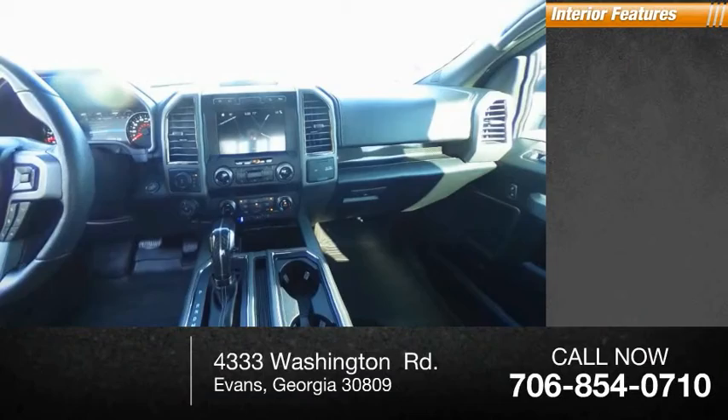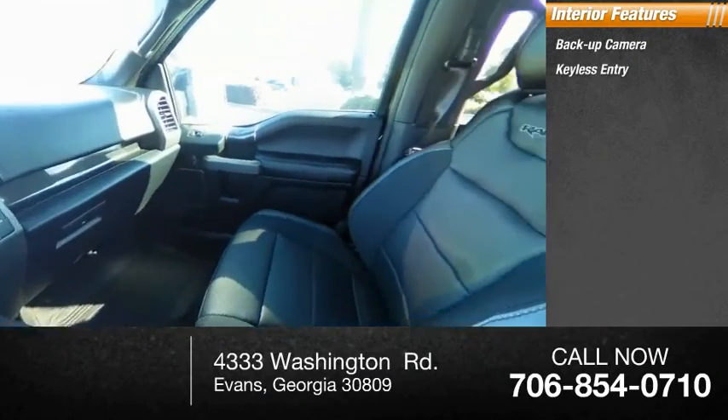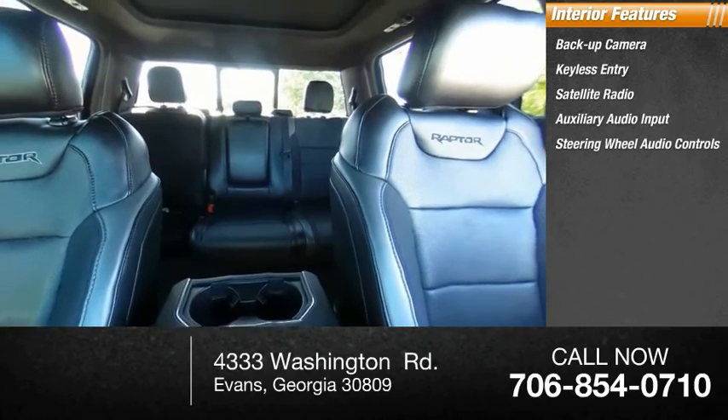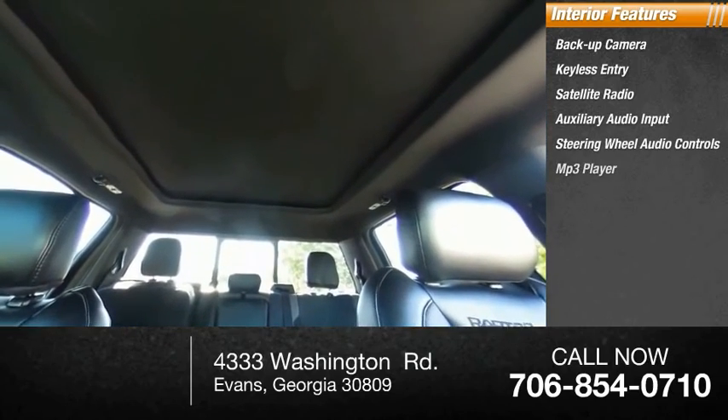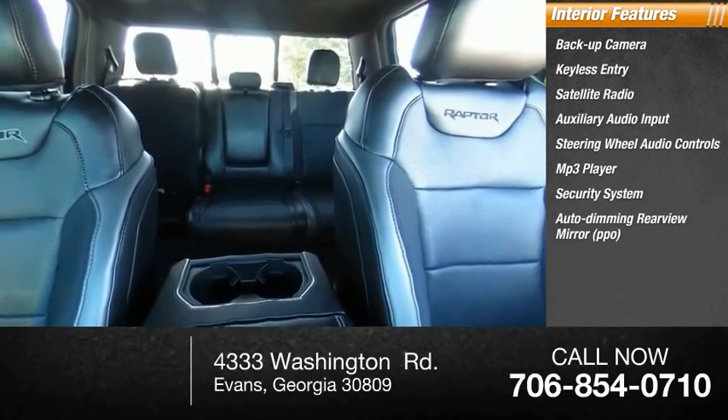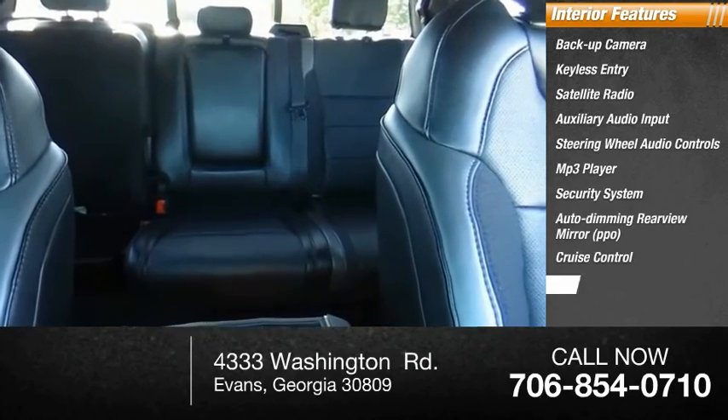Inside you'll find backup camera, keyless entry, satellite radio, auxiliary audio input, steering wheel audio controls, MP3 player, security system, auto dimming rear view mirror, PPO, cruise control, and trip computer.